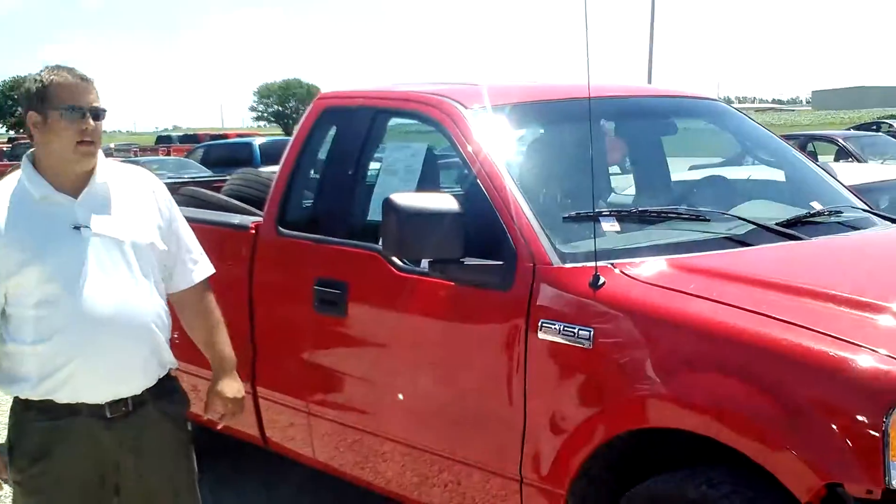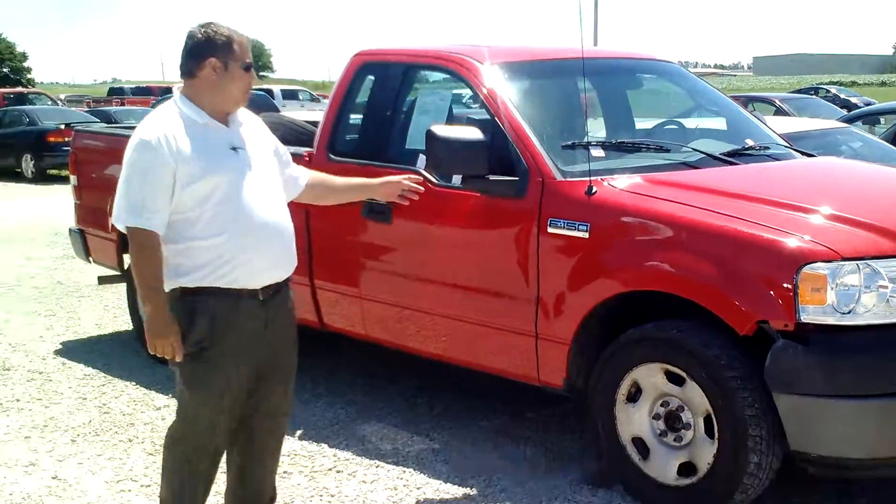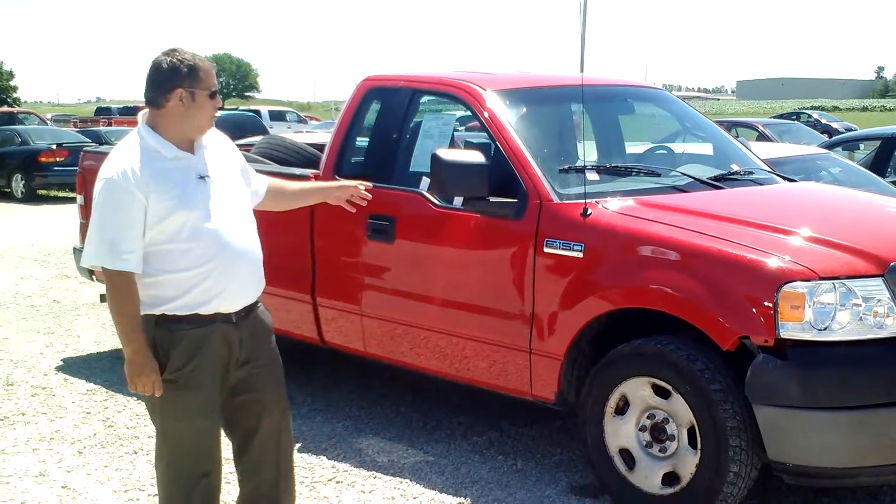I'm Paulson Ford, Lincoln and Mattoon. I just wanted to show you a truck I bought a little bit ago. This is a 2006 Ford F-150 XL, so it is a work truck package.